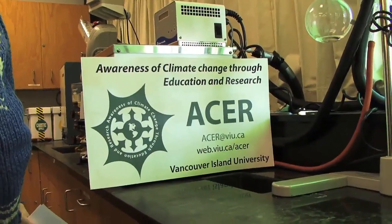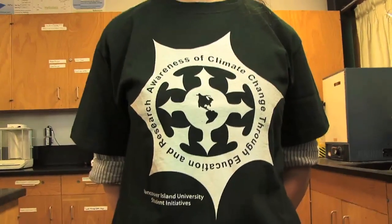The awareness of climate change through education and research is a public outreach initiative involving a group of dedicated students and faculty really focused on getting into high school classrooms and the general public. We bring with us PowerPoint presentations, hands-on demos, and really cool experiments to get the kids engaged in learning the science of climate change.